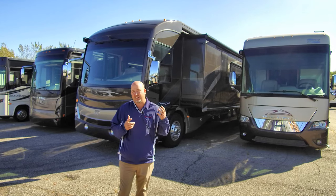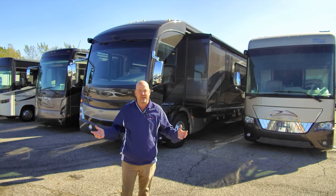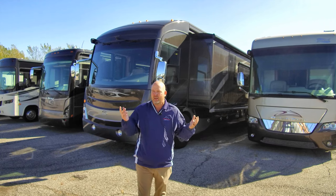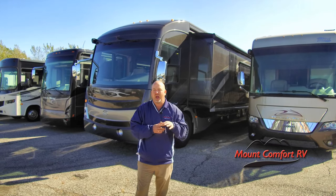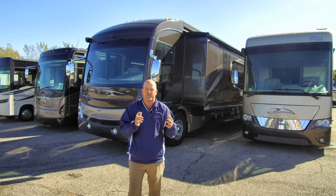It does have 55,000 miles on it, which just means the gentleman used it — that's nothing on a diesel engine. You're talking about an engine made to go a half million to a million miles. The folks did use it, but they loved it, took care of it, and made some upgrades.